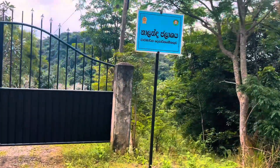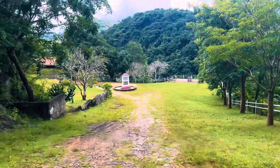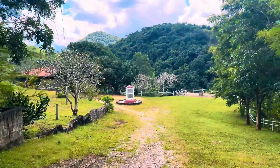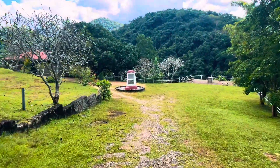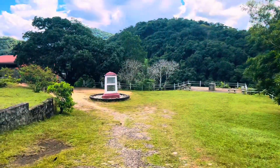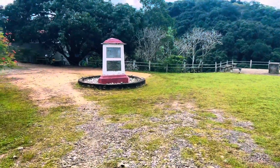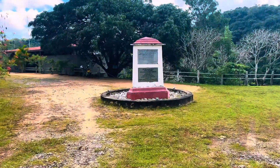Nalanda Dam is the first concrete dam in Sri Lanka, constructed in the last lap of the colonial era. Nalanda Reservoir is located in the Naula DS division in Matale in Central Province. Bovatan Reservoir and Nalanda Gediye are located in the same area as Nalanda Reservoir.